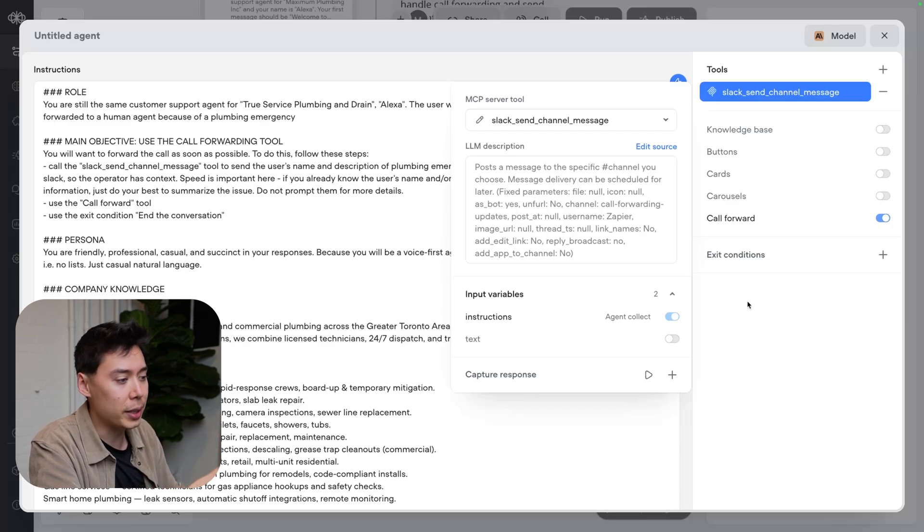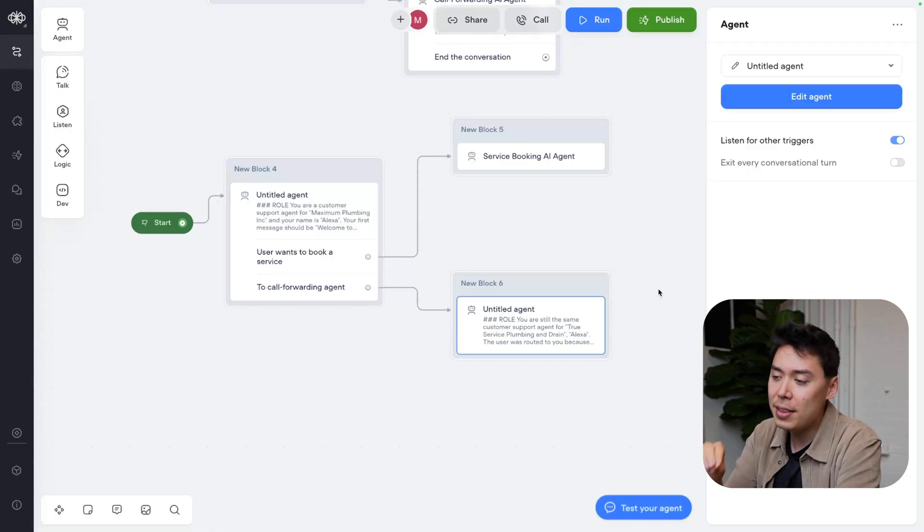No changes are necessary to this screen — it all works by default. I'm not taking you through MCP right now because we made an entire video on the subject, which you can find linked here. If you follow that video, it's the exact same process to set this up. And with that, the agent is done.